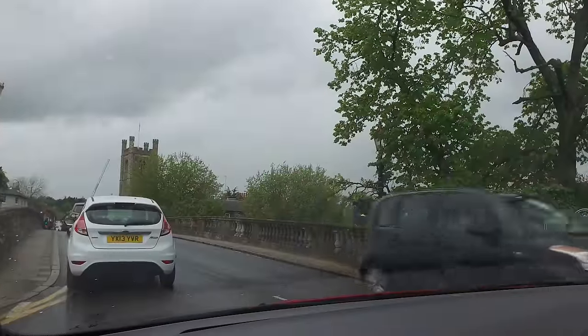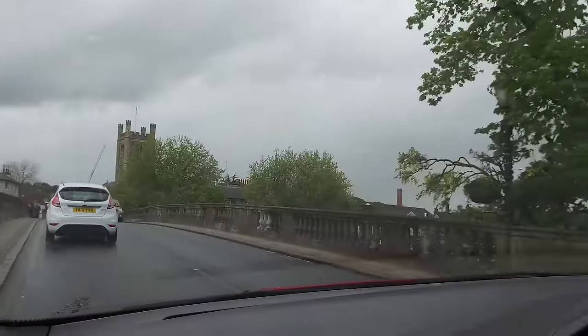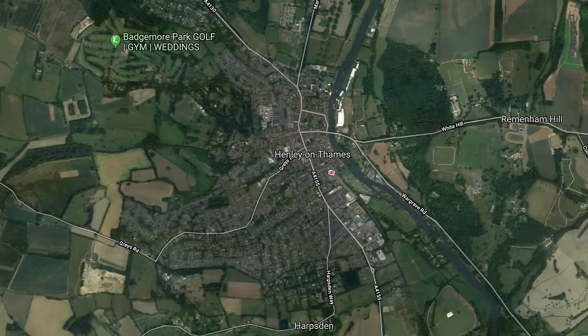We're about four miles from the search area where the asset was stolen from, just south of Henley-on-Thames — we'll be going through the village soon. We've got the roof antenna on and the frequency turned up to its highest range, so if this machine is hidden in the area, the RF beacon will be pulsing. We're just going over the River Thames in the Oxfordshire area.